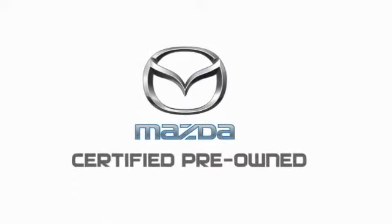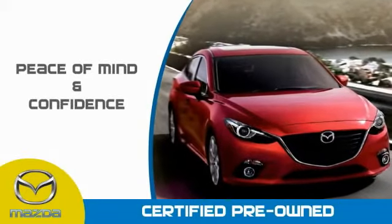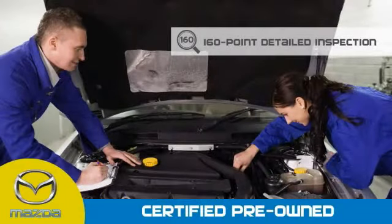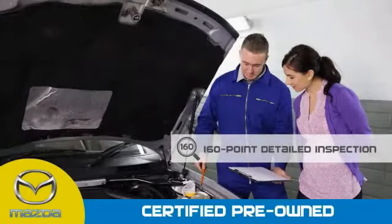Mazda Certified Pre-Owned Vehicles provide you the peace of mind and confidence in the vehicle that you're driving. A thorough 160-point detailed inspection conducted by a Mazda Certified Technician ensures that the vehicle has been properly reviewed.